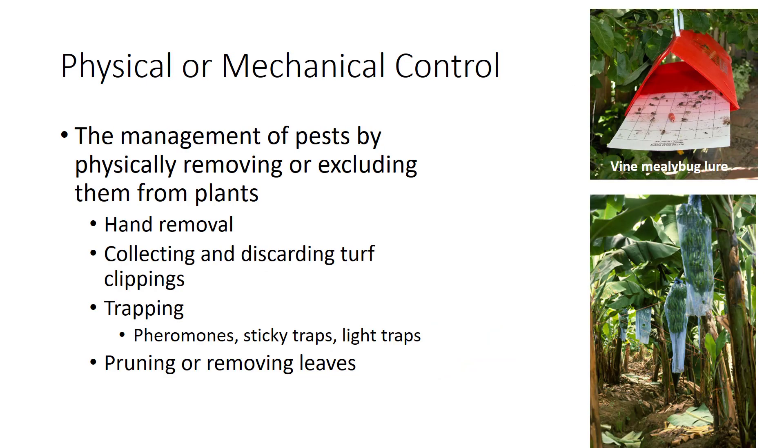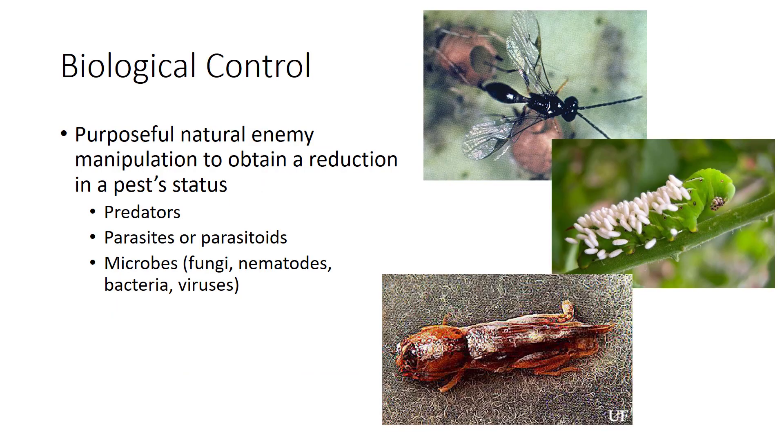Physical or mechanical control refers to methods that destroy pests by physically removing or excluding them. These can include hand removal, such as using a paintbrush to take off piercing-sucking pests on valuable plants in a greenhouse, spraying pests with water to dislodge them, and pruning. Traps can be a mechanical control and include the same methods as monitoring — in this photo, you see a pheromone trap for the vine mealybug. Some physical controls include covering fruit for protection from pests, like these banana covers to prevent fruit flies from laying eggs.